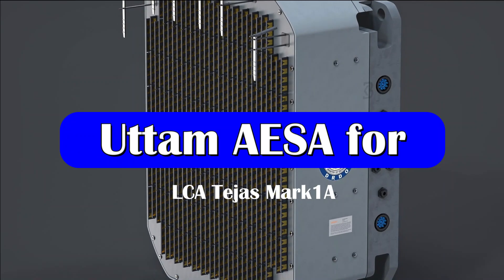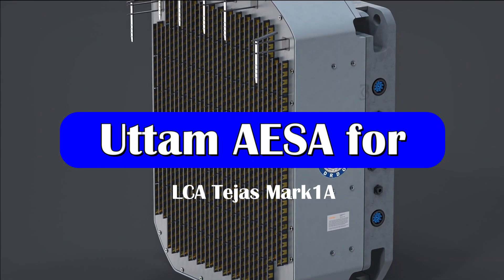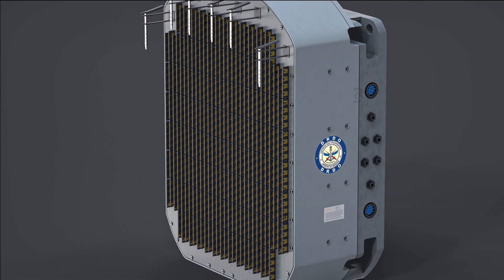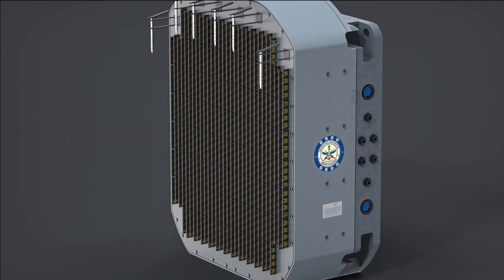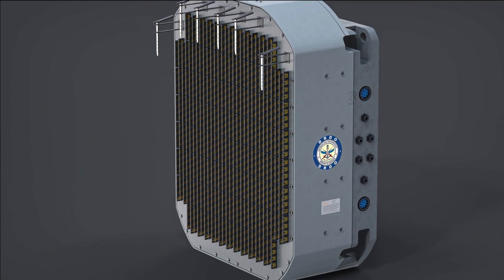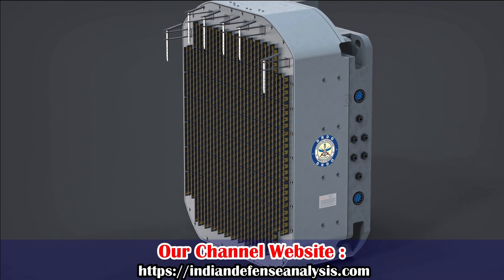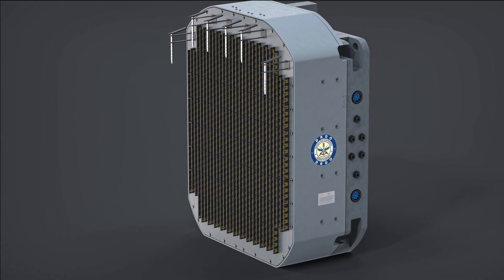The Uttam AESA radar being developed for LCA Mark 1A will have 780 TRMs. It is a full solid-state gallium arsenide-based AESA radar. It has a total of 8 modes covering air-to-air, air-to-ground, and air-to-sea roles. The X-band antenna has 780 TR modules.